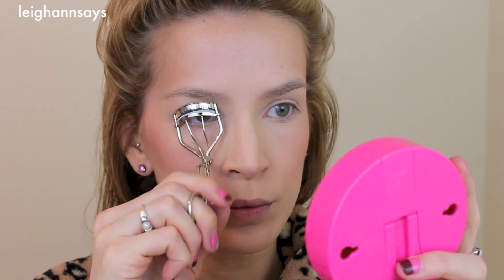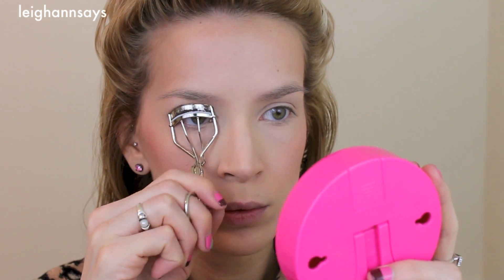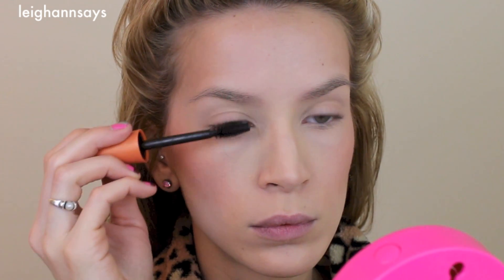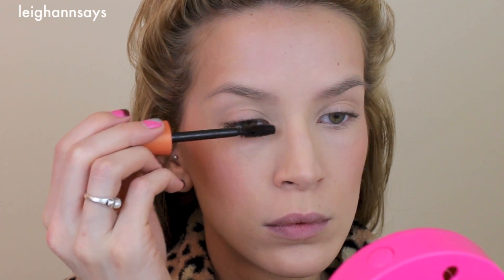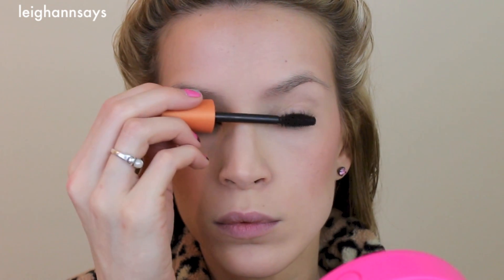With my hair out of the way I'm attacking my crazy, snuffleupagus-straight eyelashes with the curlers and getting them ready for mascara. I'm using a tiny coat of waterproof mascara just to keep my super crazy straight lashes a little bit curled. I go in with regular mascara after this, but this coat helps a lot with keeping them curled.